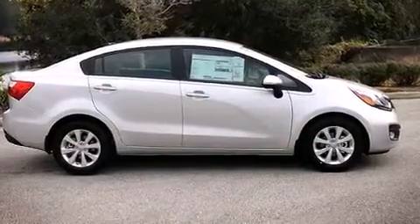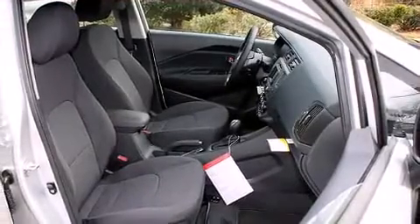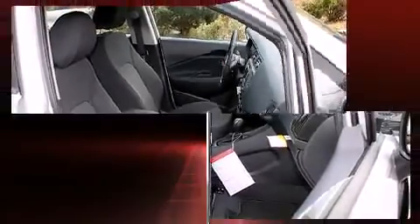Kia prioritized comfort and style by including a tachometer, variably intermittent wipers, adjustable headrests in all seating positions, an outside temperature display, and one-touch window functionality.